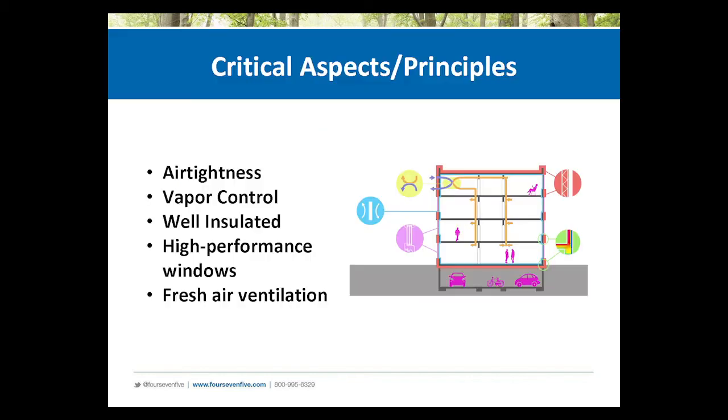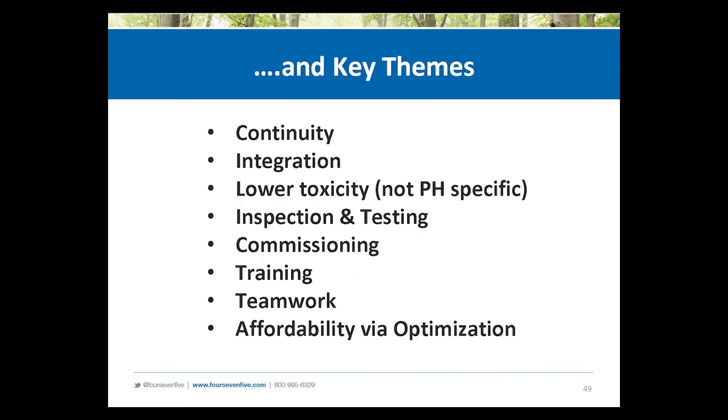Airtightness is so important — we need to protect the airtight components. With the service cavity on the inside, that's unfortunately not a very common idea yet. But neither was a ventilated rain screen on the outside 30 years ago — that's another idea that came from Europe and has taken firm hold here in the U.S. building industry. A vented rain screen also helps to protect that airtight layer on the outside. So let's dive a little bit more into all of these material elements, keeping in mind key themes: continuity, airtightness continuity, integration of all these components, lower toxicity, inspection and testing, commissioning, training, teamwork. Those are all essential parts.